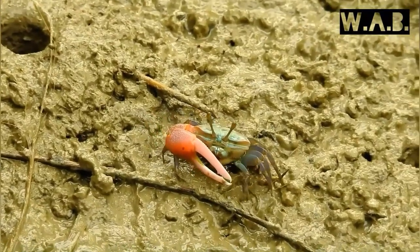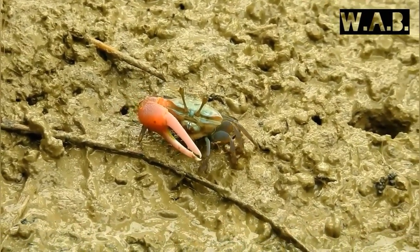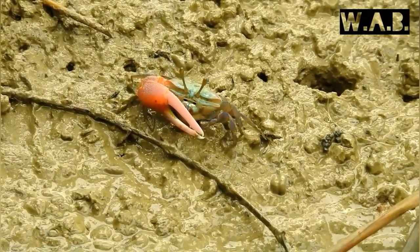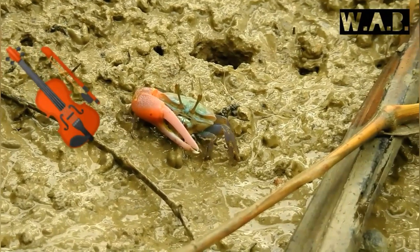The fast movement of the smaller claw, from ground to mouth during feeding, explains the crab's common name, fiddler crab. It looks like the male is playing his large claw like a fiddler.